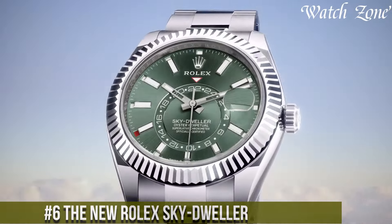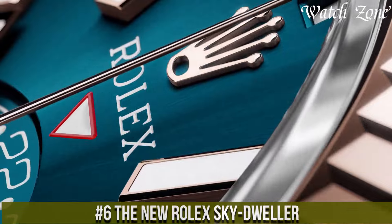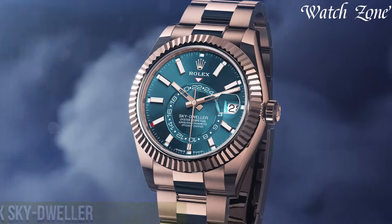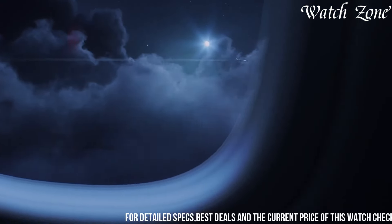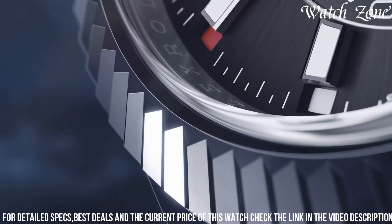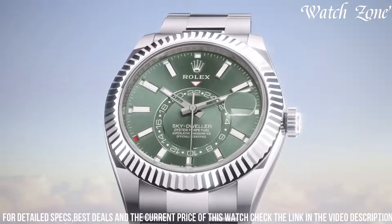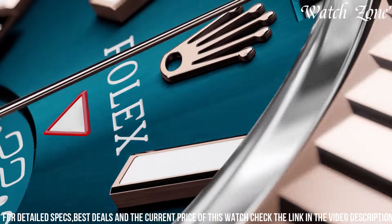Number 6, the new Rolex Sky Dweller, a timepiece that combines sophistication with practicality. This watch features a 42mm oyster steel case, showcasing a refined and elegant design. The dial is available in a variety of colors, including black, white, and blue, with luminous hands and hour markers for optimal legibility. Powered by the Rolex caliber 9001, a self-winding mechanical movement, it offers exceptional precision and reliability.